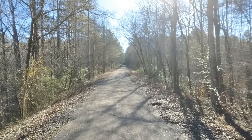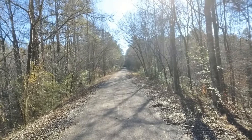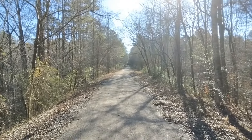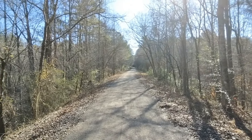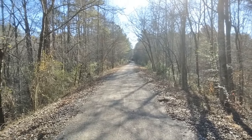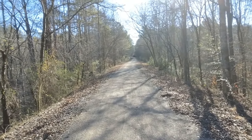This is looking to the southeast, or east, of the old Cane Creek branch of the Louisville and Nashville Railroad's Birmingham, an old railroad division. And this is a walking trail now, which is pretty nice.